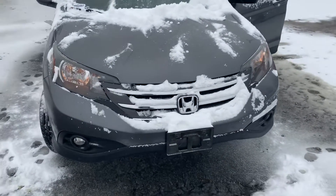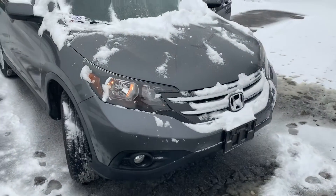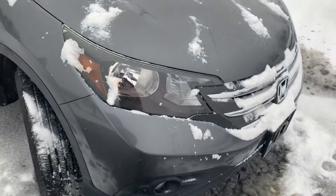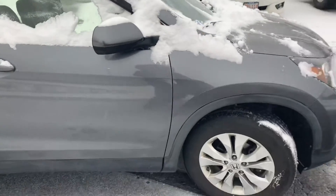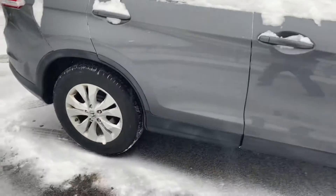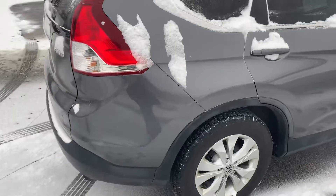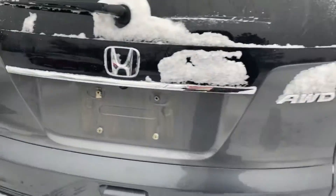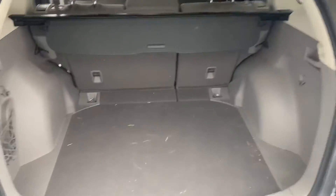Hi Megan, here's the 2012 CR-V EX that I wanted to talk to you about. I'm gonna do a video walk-around of the vehicle, show you how it looks on the outside and a little bit of the inside. We just got this vehicle in so it hasn't been through our shop yet, but once it does it's gonna have all new tires. Isn't this a really pretty gunmetal gray? All-wheel drive, nice clear backup camera.